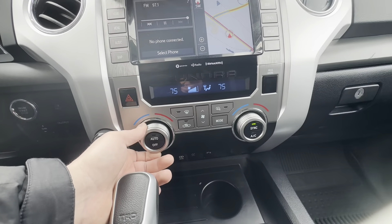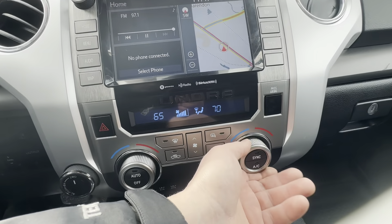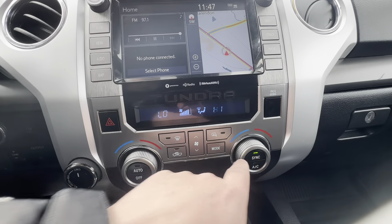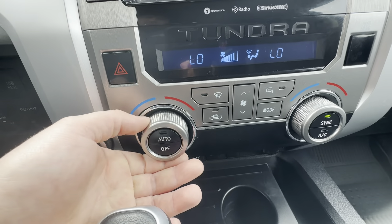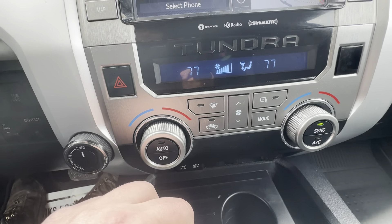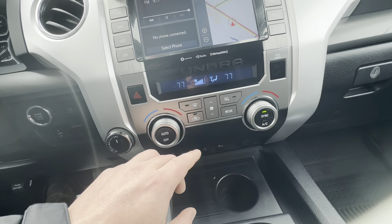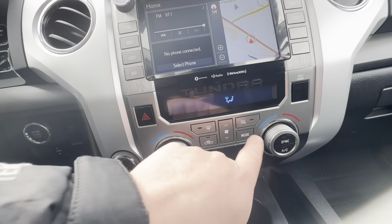Dual zone climate — I can have this side on heat and the other on air conditioning. One side can be on high, this side on low, or sync them together to control both. It does have the auto feature as well, so a lot of people like 77 degrees — that's going to automatically heat and cool to keep it at 77 degrees. AC control and heated mirrors button are right there.